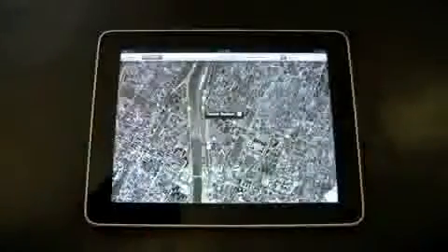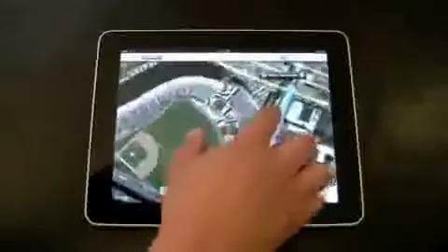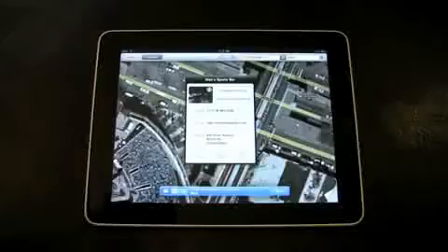The Maps app is one of my favorites. Search a location and search for what you want to find there — in this case, bars near Yankee Stadium. Pins drop, you select one, and you get more info. You can even monitor traffic conditions on this app.